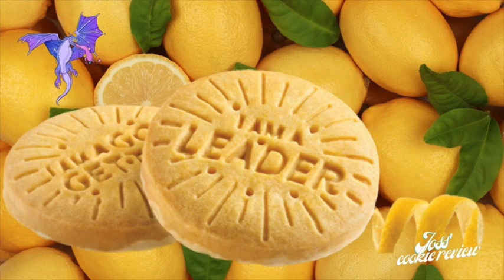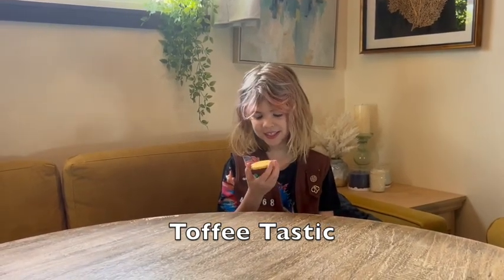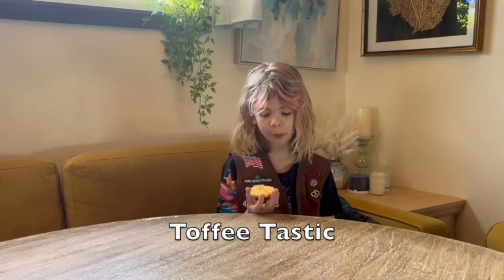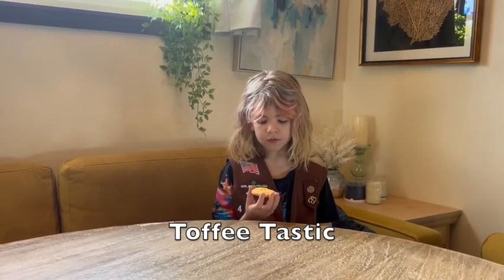I am a leader. I am a risk taker. This is the Lemon Up — let's try it. It tastes like a tart. It tastes really good.